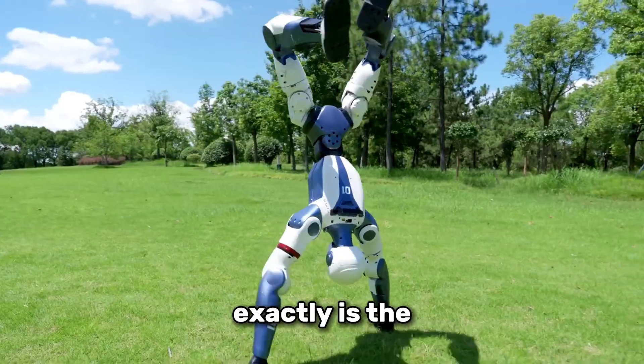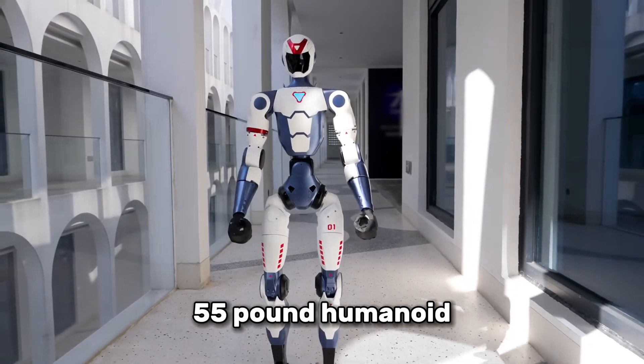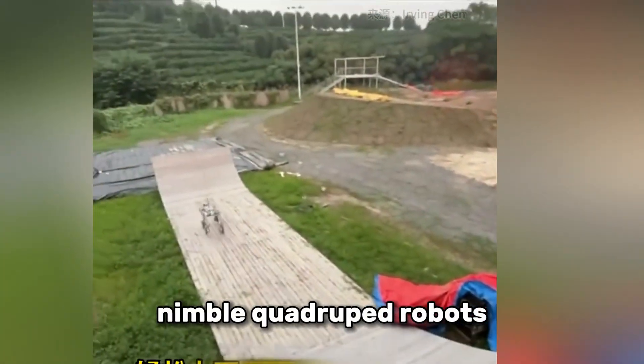So what exactly is the Unitree R1? It's a 4-foot tall, 55-pound humanoid built by Unitree Robotics, the same company known for its nimble quadruped robots.